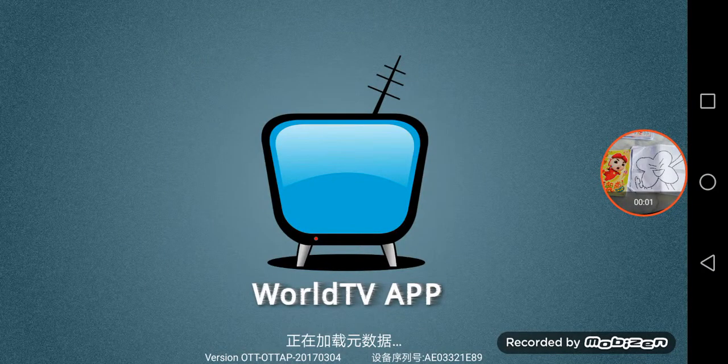Hello guys, today we are going to see the OTT World TV app.